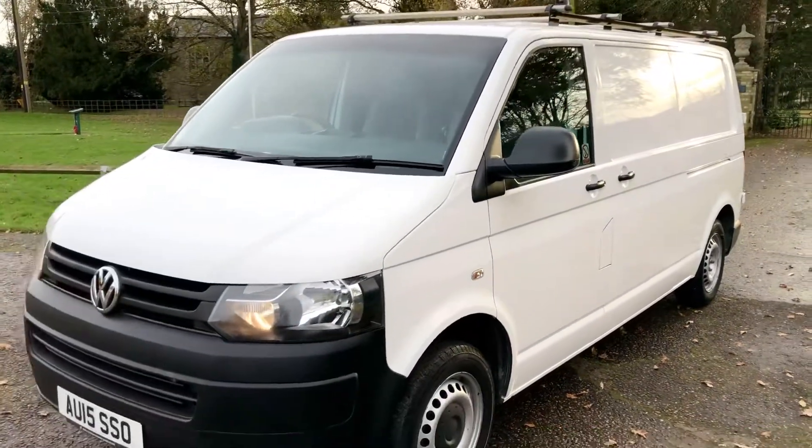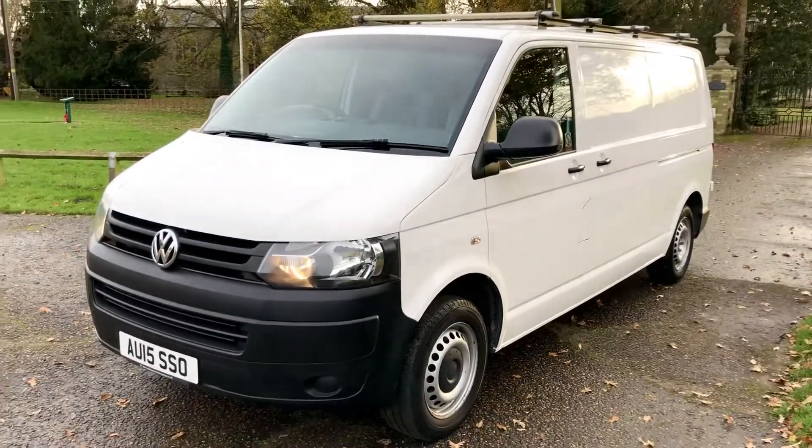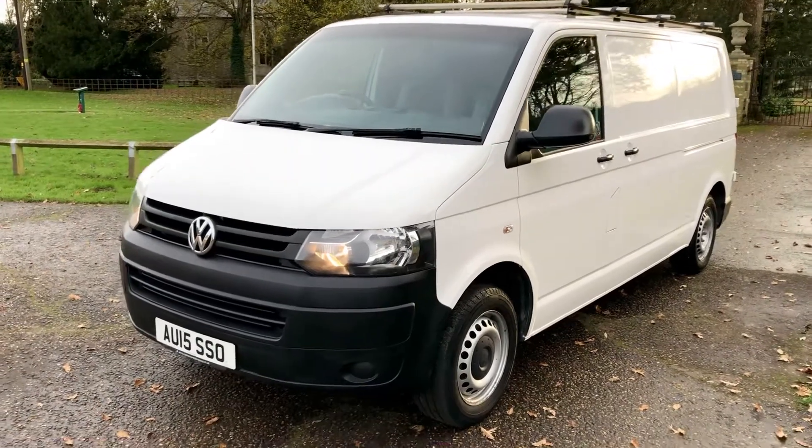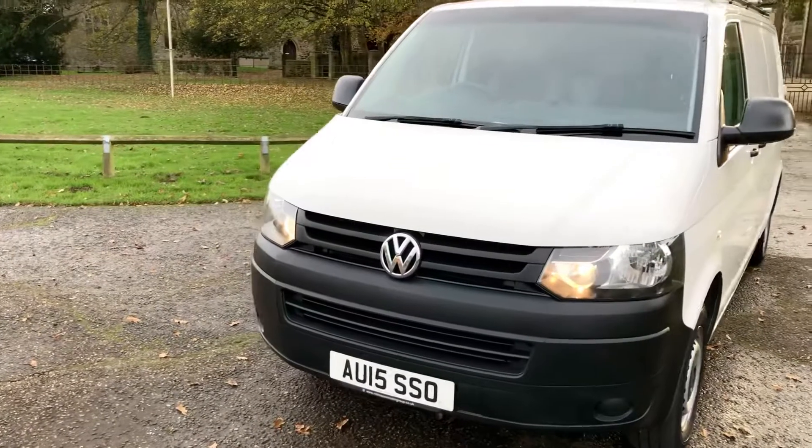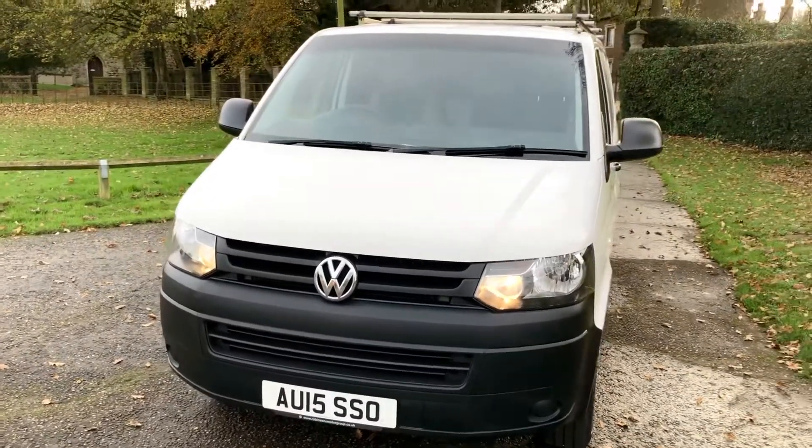We can also arrange for the vehicle to be delivered to your door, COVID secure. We're offering free delivery over 100 miles, and £1 a mile thereafter. All vehicles come with a nationwide parts and labour warranty. Part-exchanges and part-cars are welcome.